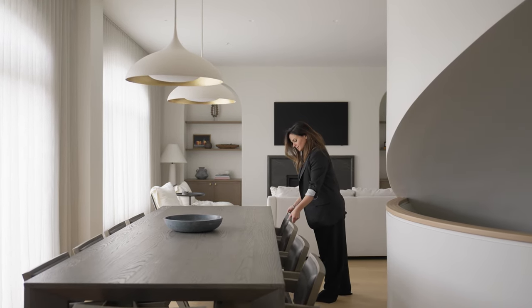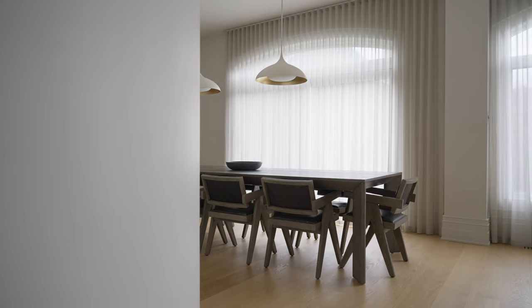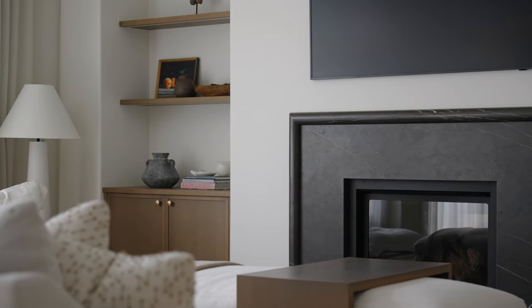We designed so many custom elements when it came to this home. It's so fun to have so much creative freedom when it comes to designing custom pieces. There are lots of wonderful details in this project to talk about, but the staircase is definitely a highlight.